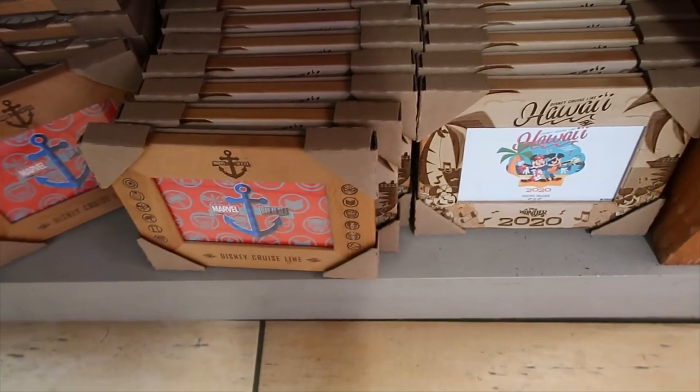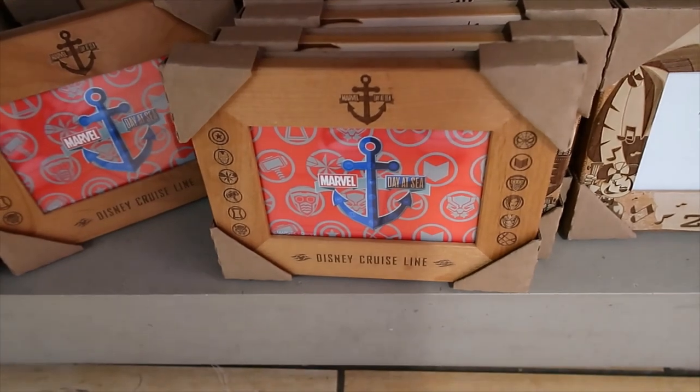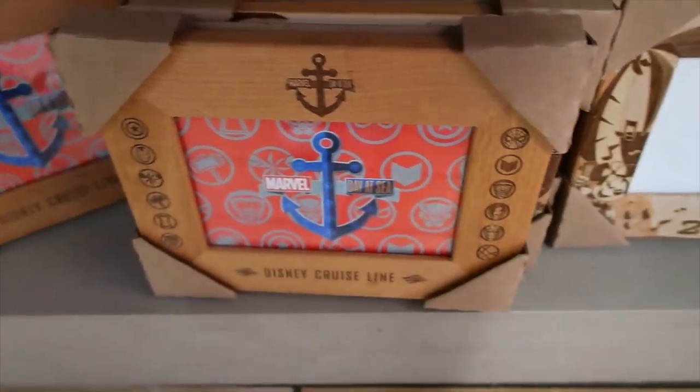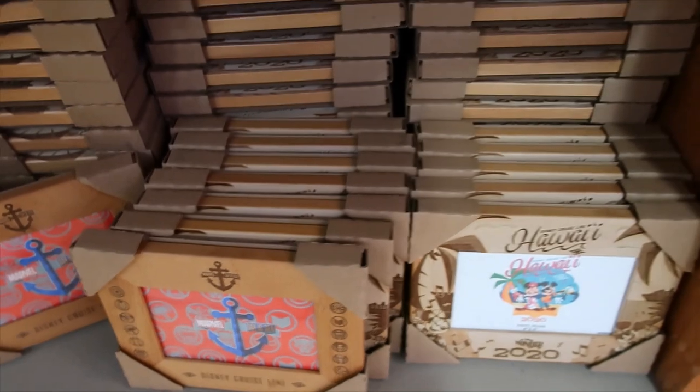Down here we have some Disney Cruise Line options, they are 7.99 each. This one is Marvel Day at Sea — look at the sides, you can see all the characters. Oh, that's a good one.